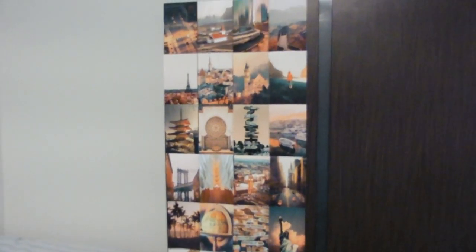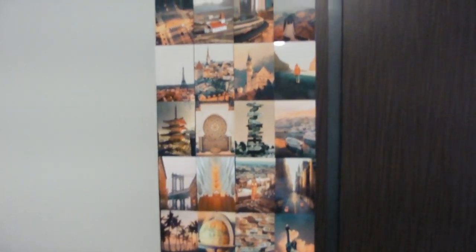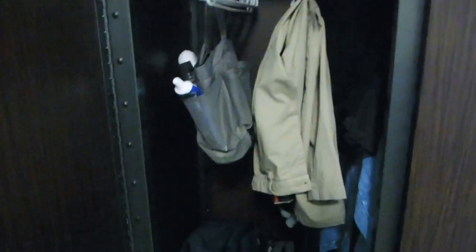Moving on to the closet — this is just my decoration. Another thing I found out is that literally nothing sticks to the wall because it's a textured, popcorn-like wall. I tried so many things and only command hooks work. Blue tape just doesn't stick. So I used one of the closet doors and made a little collage from travel photos as my decoration — pretty simple, you've probably seen this in the background of my YouTube videos.